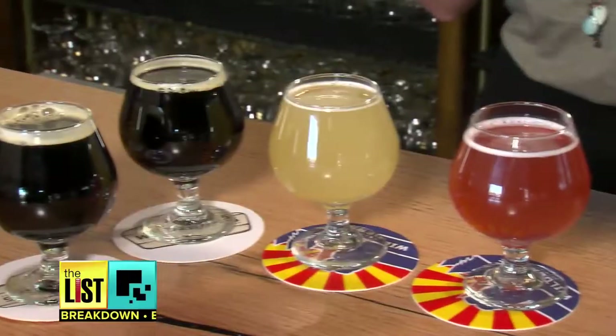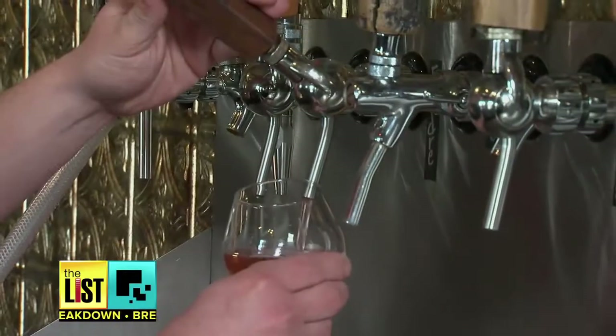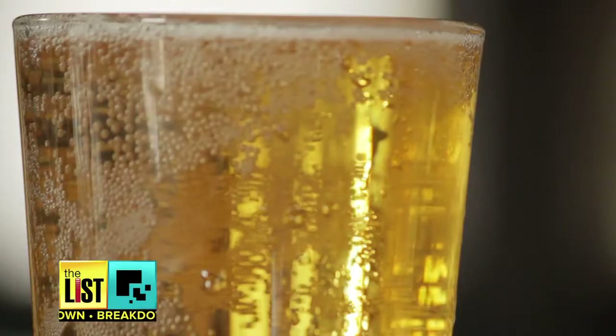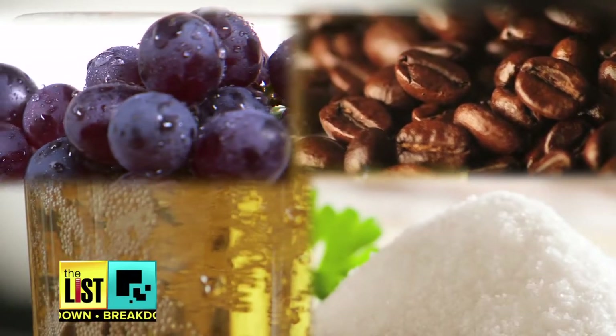Arizona Wilderness Master Brewer Chris Rogers is raising the bar big time. We add these components, these adjuncts, into the beer to flavor them and season the beer essentially. A long list of unlikely ingredients are finding their way into beer.